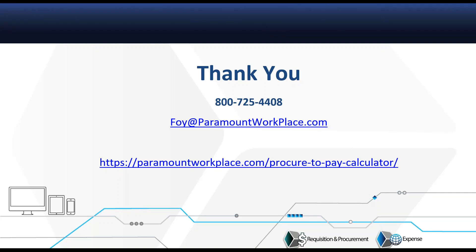That answered the question, and there are no other questions at this point. Be sure to check out the Procure-to-Pay calculator and put your numbers in — it's really eye-opening how much money you can save by implementing a solution like Paramount Workplace. Thank you again, everyone, for your time. Thank you for the presentation, and we look forward to talking with you more to see how we can help out. Thanks, everybody — appreciate it.